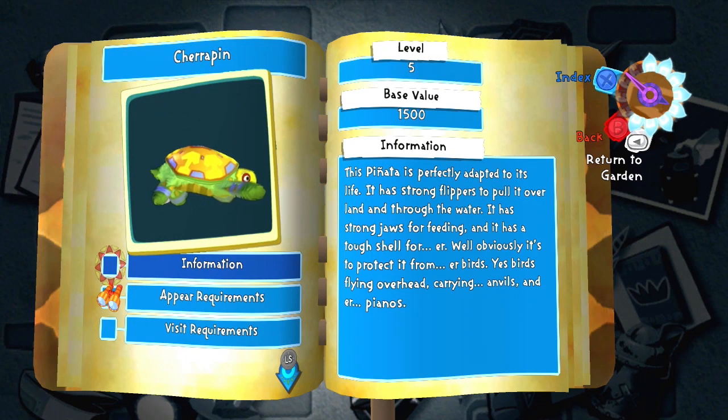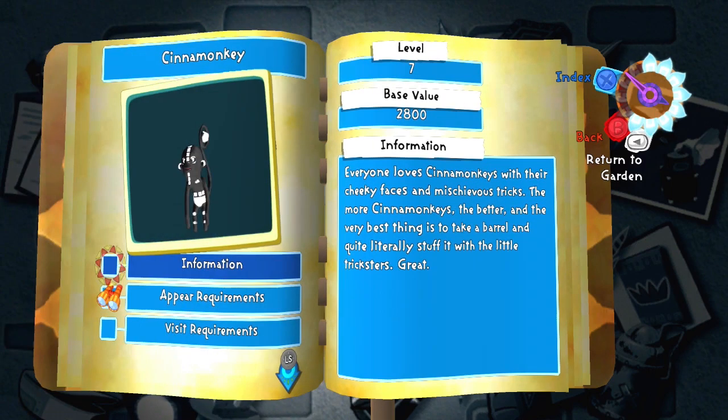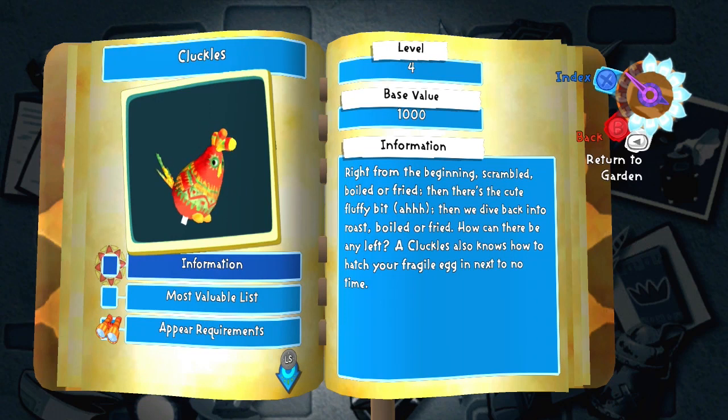Cherubin — terrible, no — it's a cherry. Chewicorn — it's a unicorn that's chewable. Cinnamon monkey — it's a cinnamon monkey. Cluckles — it's a horse that when it walks it literally says the words cluck cluck cluck.